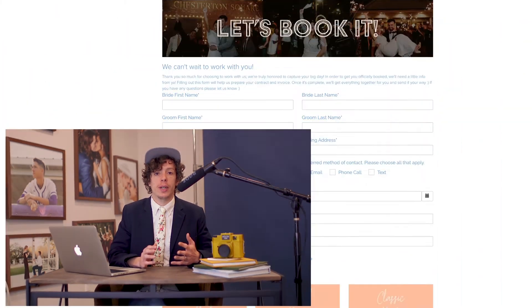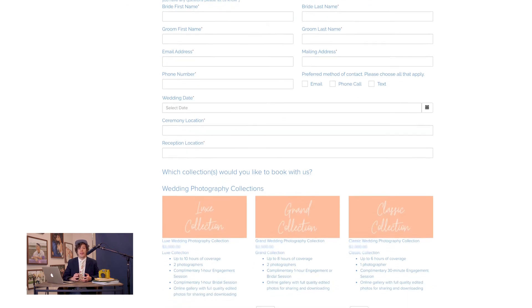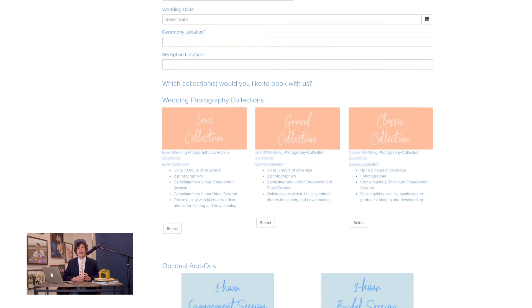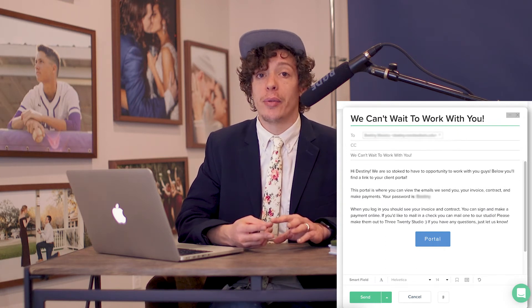After we have a consultation with a client and they're ready to move forward, we're going to send them a proposal. In this proposal, it's going to have all of our services and the things they can select, allowing them to create an invoice. Once we do that, we'll set up their contract and send everything over. I typically send them the portal with instructions on how to find their invoice and contract, sign their contract, and pay their invoice. During our consultation, I also prep them with other forms they'll be getting throughout the process.